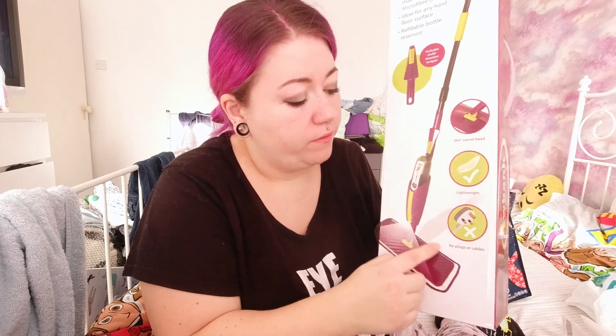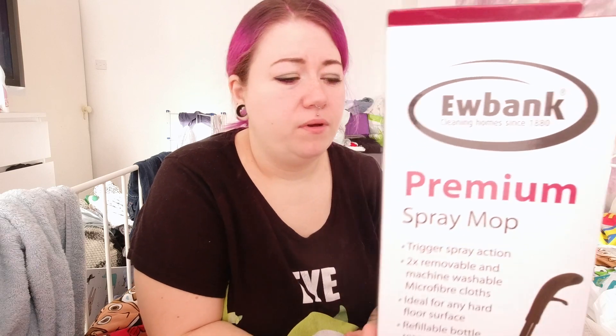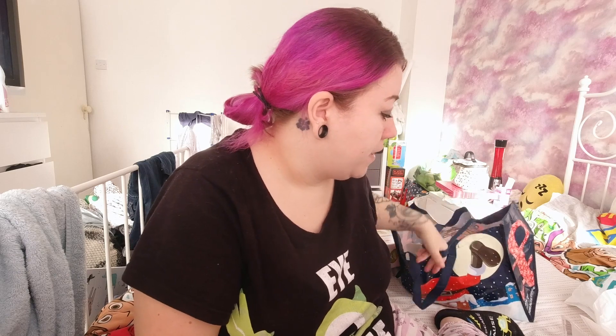First things first, I sort of bought myself an early Christmas present - also sorry about all the mess in the background. I bought myself a mop, it was like 11 pound. It's not a plug-in mop, you just put your detergent in this part, click that button, and it comes out at the bottom. You wash the pad after you've mopped the floor so you don't have to worry about a bucket. My sister's got a similar mop and I just hate the bucket - it's a pain.